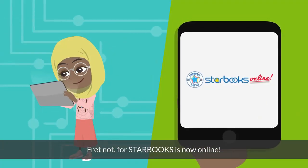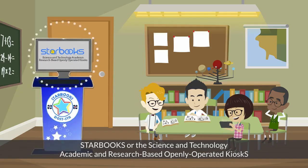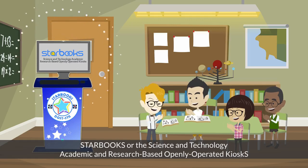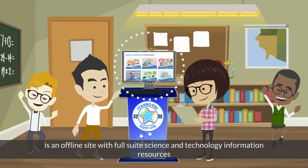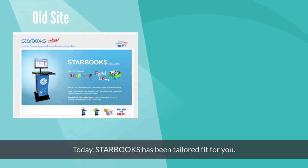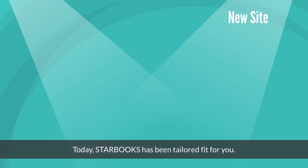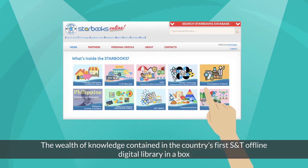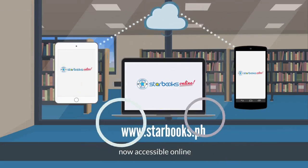Fret not, our STARBOOKS is now online. STARBOOKS, or the Science and Technology Academic and Research-Based Openly Operated Kiosks, is an offline site with a full suite of science and technology information resources. Today, STARBOOKS has been tailored fit for you. The wealth of knowledge contained in the country's first S&T offline digital library in a box, now accessible online.